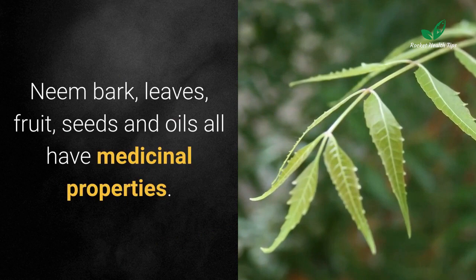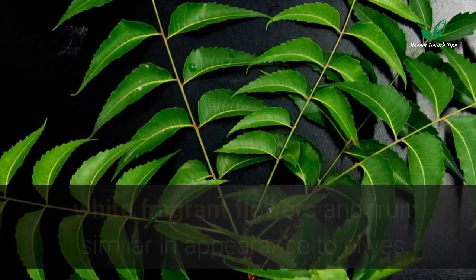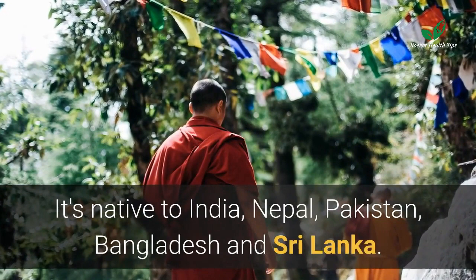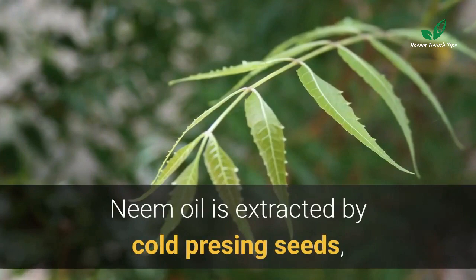Neem bark, leaves, fruit, seeds, and oils all have medicinal properties. The neem tree grows up to 66 feet with wide-spreading branches, white fragrant flowers, and fruit similar in appearance to olives. It thrives in subtropical or tropical regions and is native to India, Nepal, Pakistan, Bangladesh, and Sri Lanka.